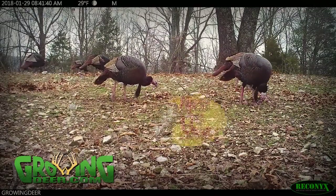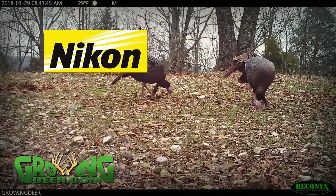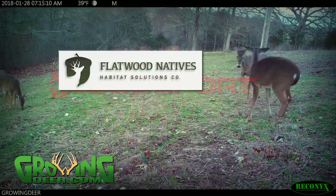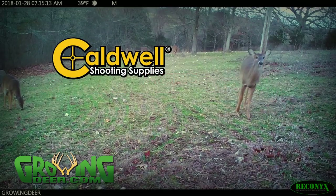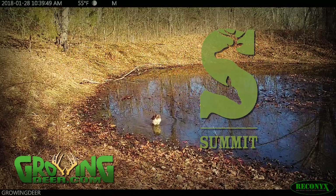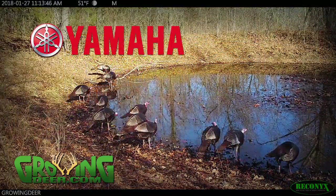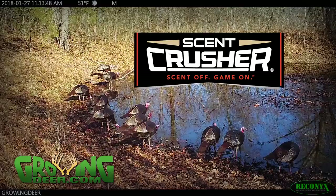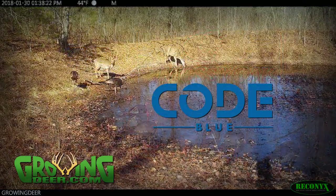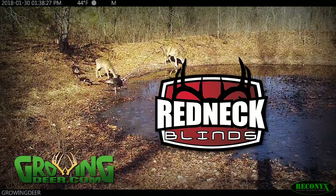GrowingDeer is brought to you by Bass Pro Shops, Reconyx, Trophy Rock, Eagle Seed, Nikon, Winchester, LaCrosse Footwear, Bloodsport Arrows, Flatwood Natives, Morrell Targets, Caldwell Shooting Supplies, Hooks Custom Calls, Montana Decoys, Summit Treestands, Drake Non-Typical Clothing, Howe's Lubricator, RTP Outdoors, Yamaha, Fourth Arrow, Scent Crusher, iScope, Mossy Oak Properties of the Heartland, Code Blue, Decode, G5 Broadheads, Prime Bows, and Redneck Hunting Blinds.